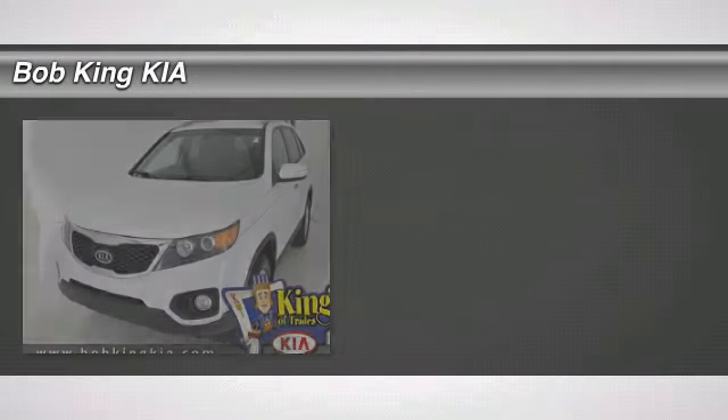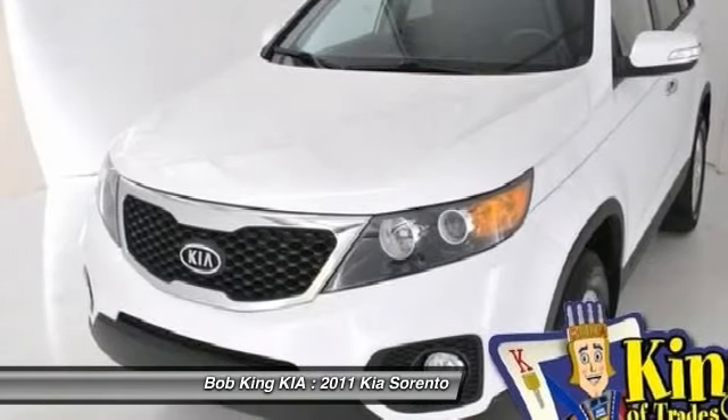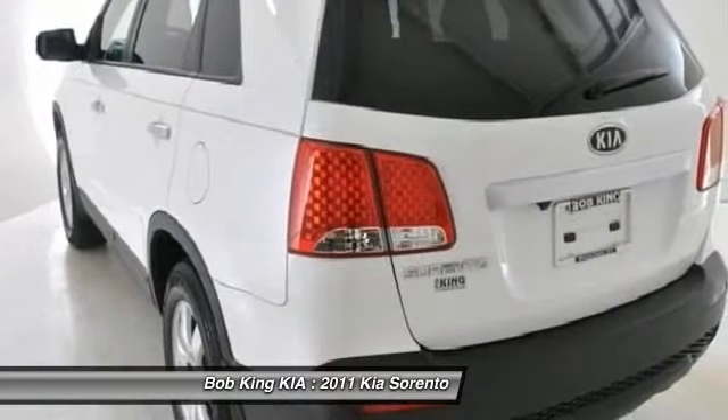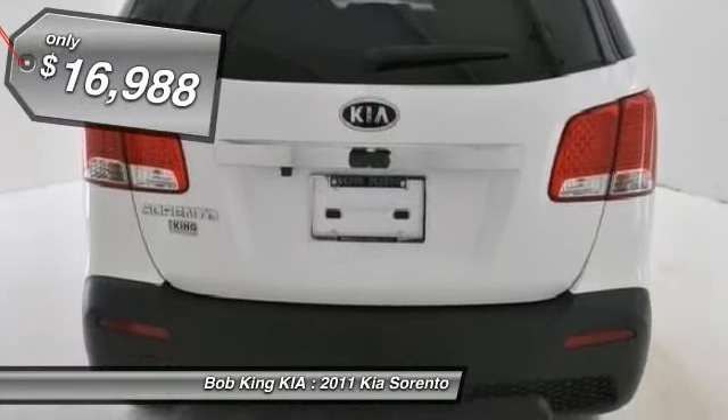The 2011 Kia Sorento. The Kia Sorento is a comfortable, powerful compact SUV loaded with impressive standard features. Take one look at its stylish, sleek design and you'll want to cross over to a Sorento — and it is priced below $20,000.